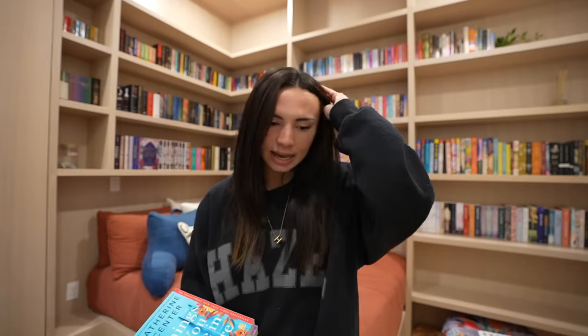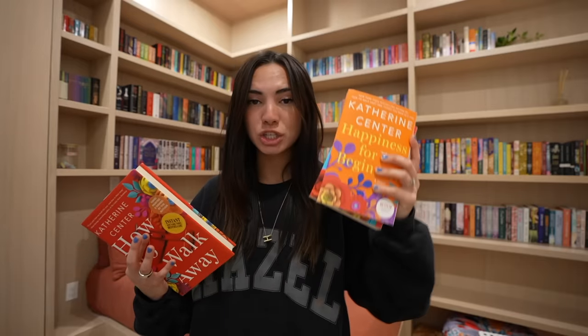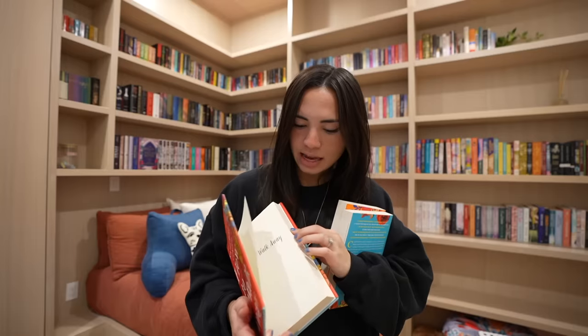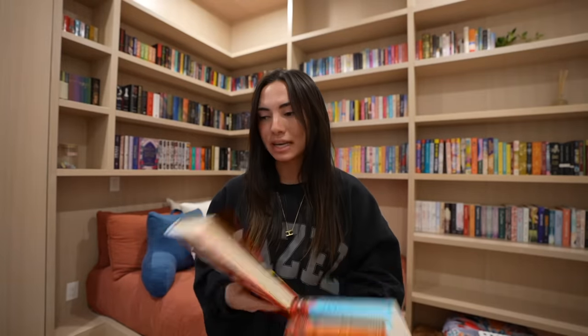And then Katherine Center is the kindest person ever. She saw my video where I read Hello Stranger in my 'What I Read on Vacation' video, and I gave that book like six stars — it was one of the most visceral reactions I've had to a book; you guys need to read that one. And then she DM'd me on Instagram and sent me the rest of her books, which is so kind. She sent me Things You Save in a Fire, Happiness for Beginners — which just became a movie on Netflix — and How to Walk Away, which is signed and painted. I already read that one and loved it. If you haven't read a Katherine Center book, I think it's just a staple — she writes romance and literary fiction so well, and they're always kind of inspiring with some sort of hardship in them.